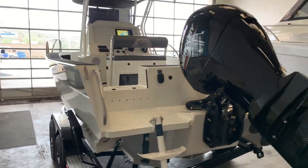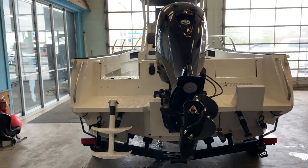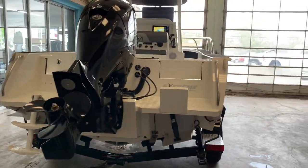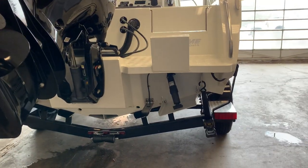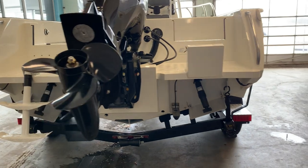It's powered by a Mercury 150 standard four-stroke outboard with an aluminum prop and a bracket for an optional kicker motor. At the transom we have trim tabs, which come standard on all our Xtreme boats.